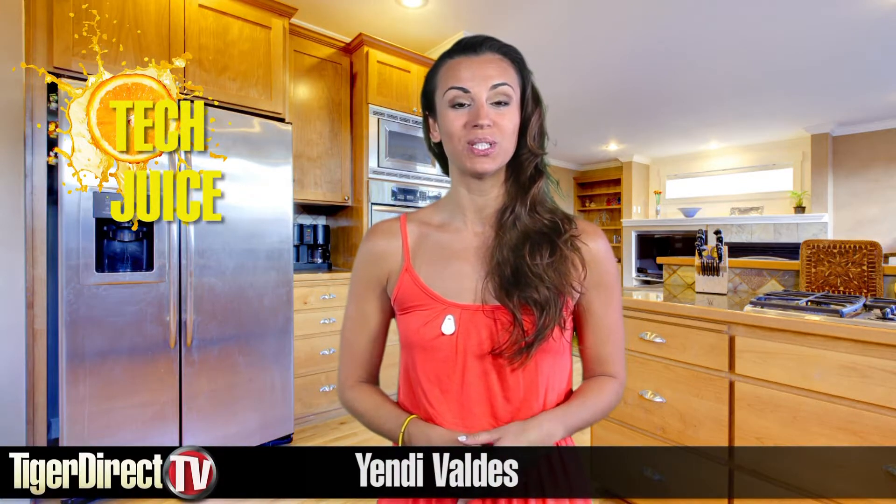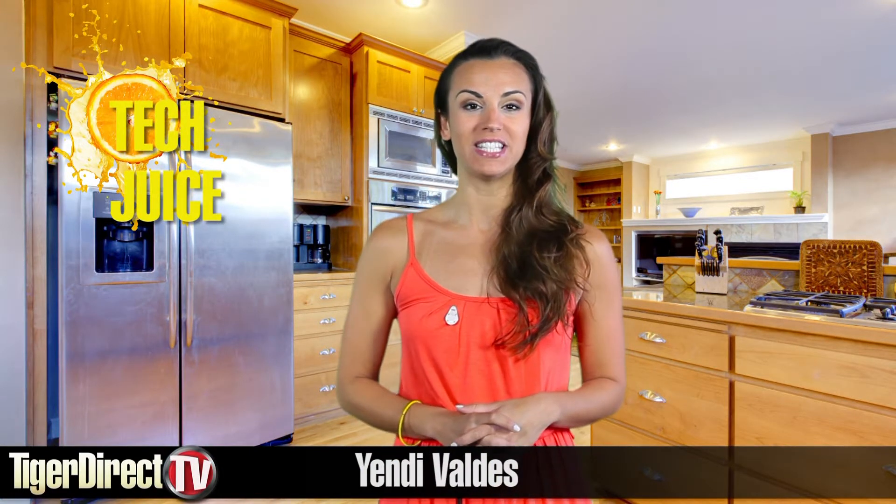Good morning, this is Yendi for TechJuice. Today is Thursday, June 14th. Let me introduce you to iCraft, which stands for Eye Controlled Robotic Arm Feeding Technology.